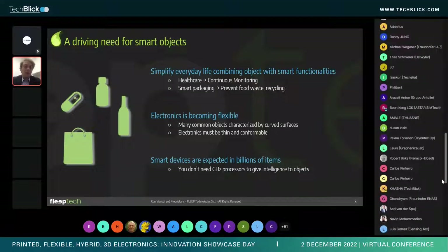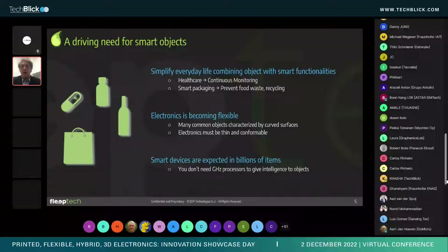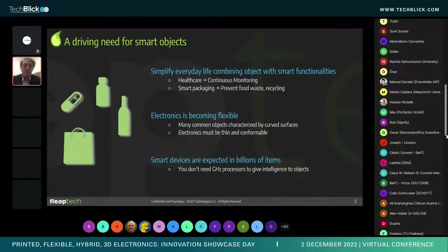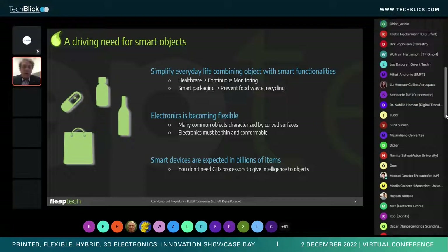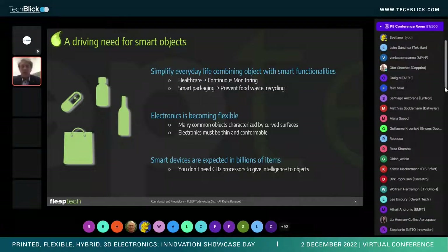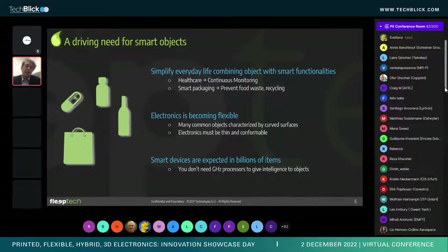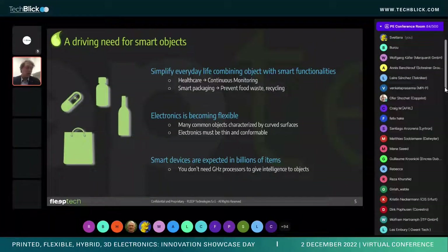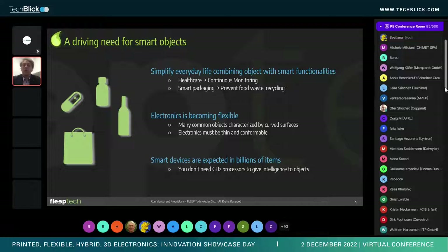This printed intelligence responds to specific market drivers. First, the simplification of everyday life and the need for smart objects everywhere. Two clear drivers are smart packaging — for preventing food waste, enabling recycling, and adding interactivity — and healthcare, for continuous monitoring and point-of-care devices.